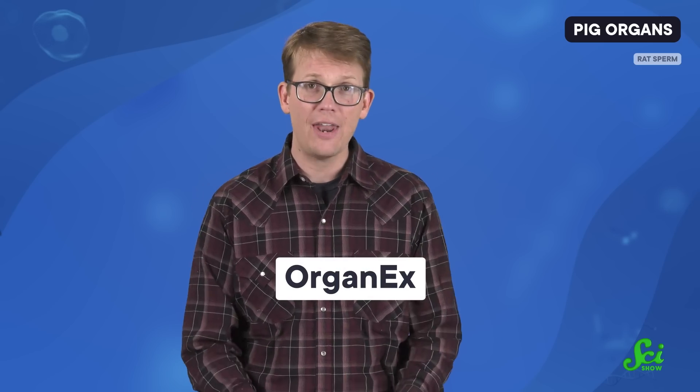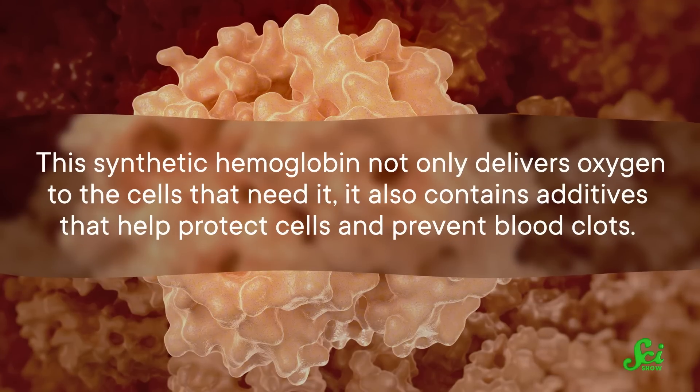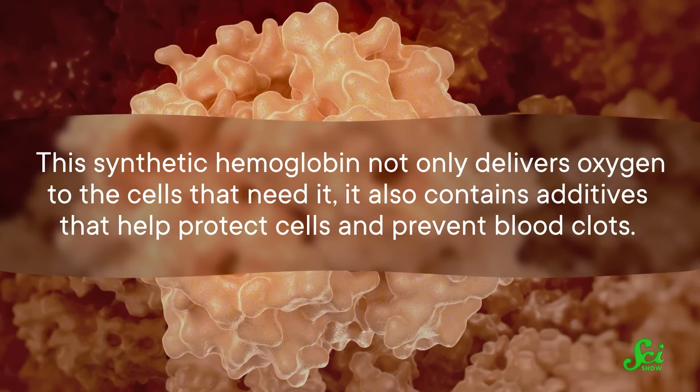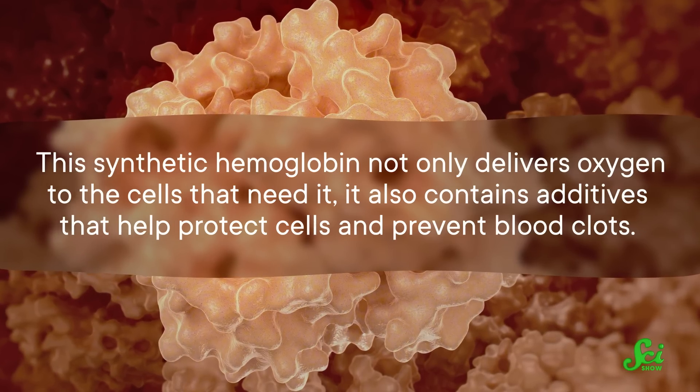With all that in mind, in this week's paper in Nature, researchers have unveiled a new strategy that they hope will perform much better. Their system, called OrganX, uses a synthetic form of hemoglobin that is mixed with the body's blood and then pumped throughout the body, mimicking the body's natural way of pumping blood more closely. The synthetic hemoglobin not only delivers oxygen to the cells that need it, it also contains additives that help protect cells and prevent blood clots.